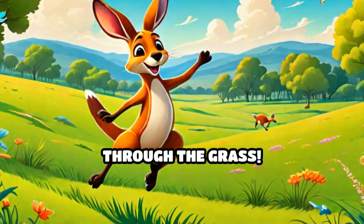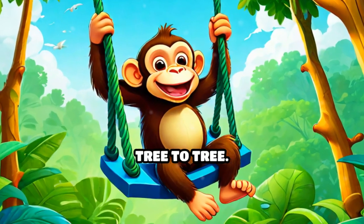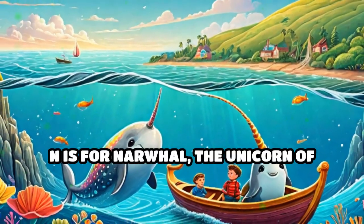K is for kangaroo, hopping through the grass. L is for lion, the king of the jungle. M is for monkey, swinging from tree to tree. N is for narwhal, the unicorn of the sea.